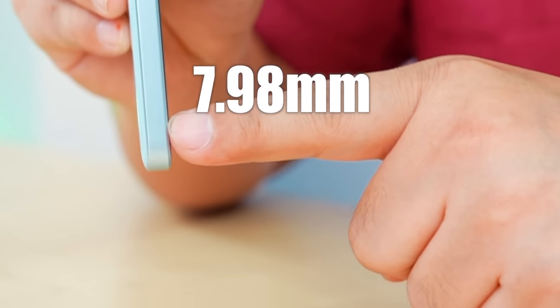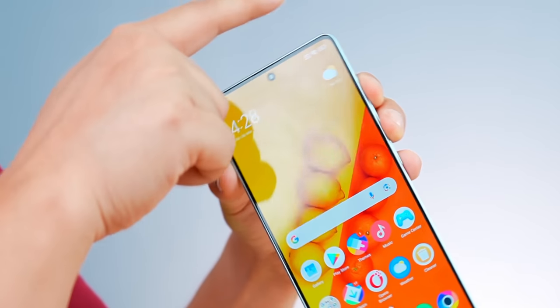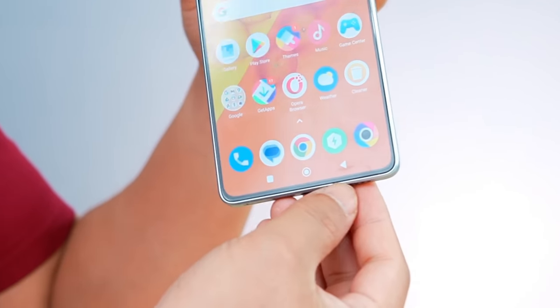It has a thickness of 7.98mm — it is slim. When you hold it, it gives a good grip and a slim feel. One thing that impressed me most on this phone is its display.